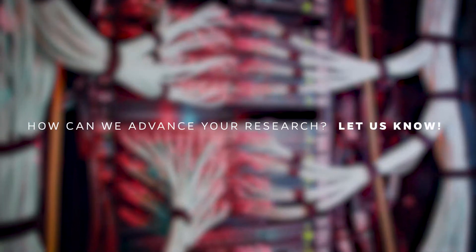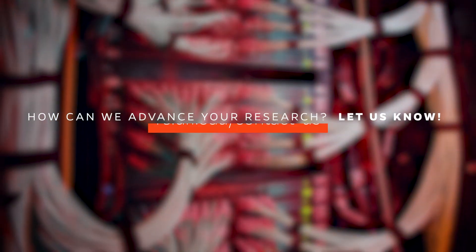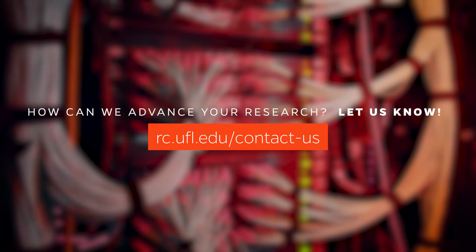How can we advance your research? Let us know. Contact us to get started. Thanks for watching and Go Gators!